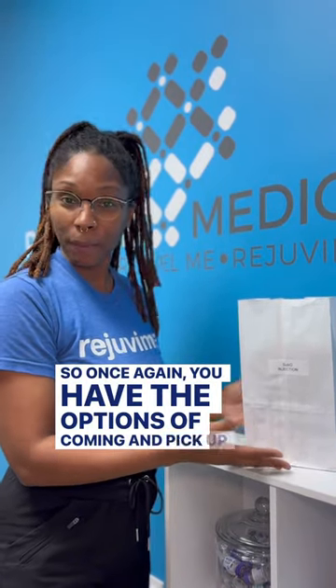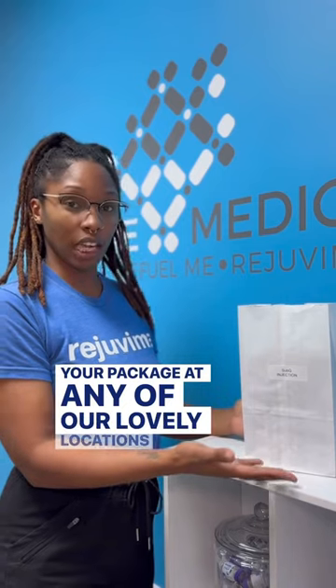So once again, you have the options of coming to pick up your package at any of our local locations, or we can ship it straight to your house.